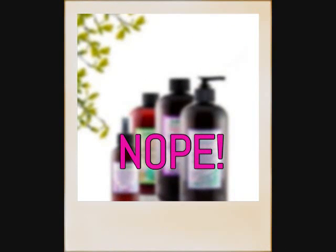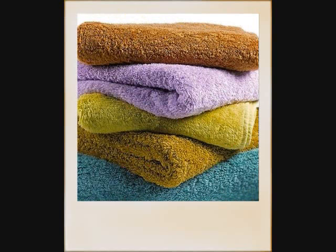Dry, damaged, frizzy hair? Tried every product out there to treat it and still coming up short? Did you know that your towel could be the problem?